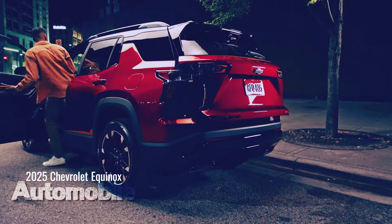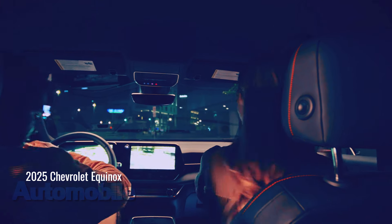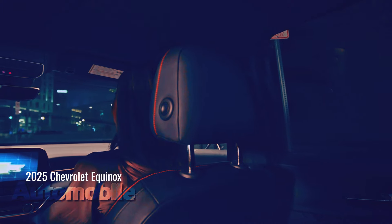The 2025 Chevrolet Equinox will be available in 2024. Additional details, including pricing, will be available closer to the start of production.